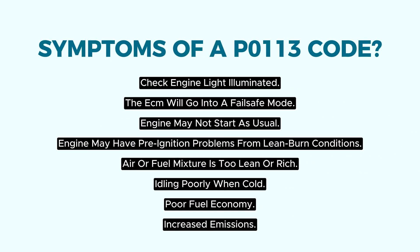Check engine light illuminated. The ECM will go into a fail-safe mode. The engine may not start as usual. The engine may have pre-ignition problems from lean burn conditions. Air or fuel mixture may be too lean or rich. Idling poorly when cold, poor fuel economy, and increased emissions.